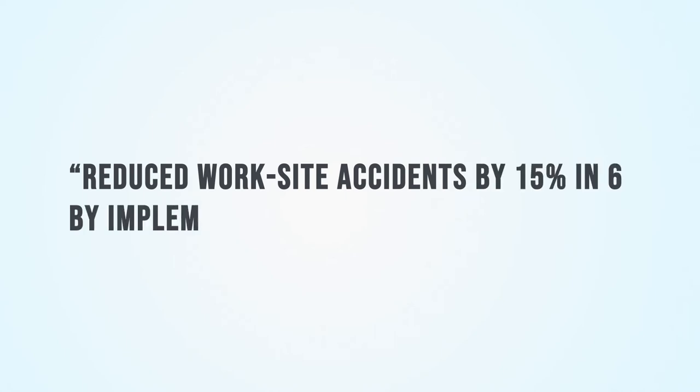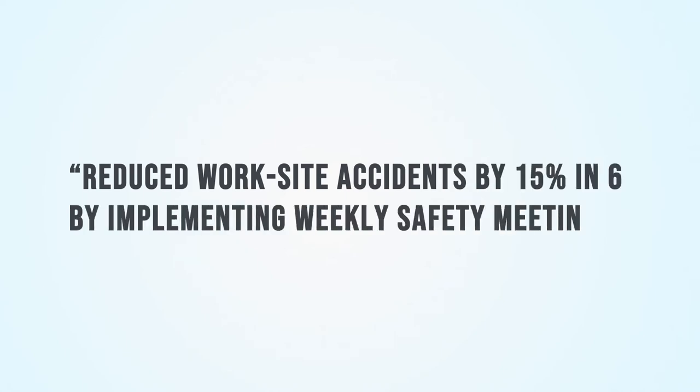Another quantifier is percentages. For example, you could say 'reduced worksite accidents by 15% in six months by implementing weekly safety meetings.'